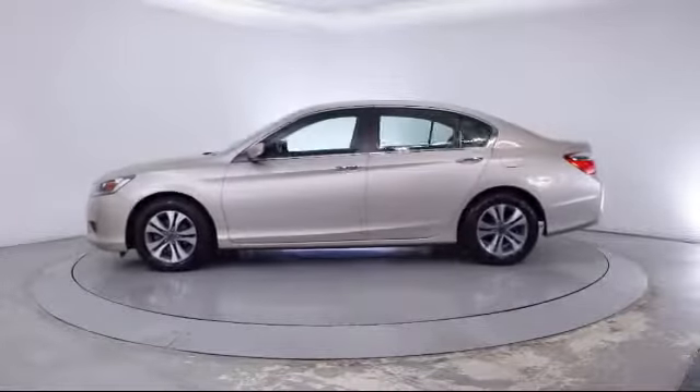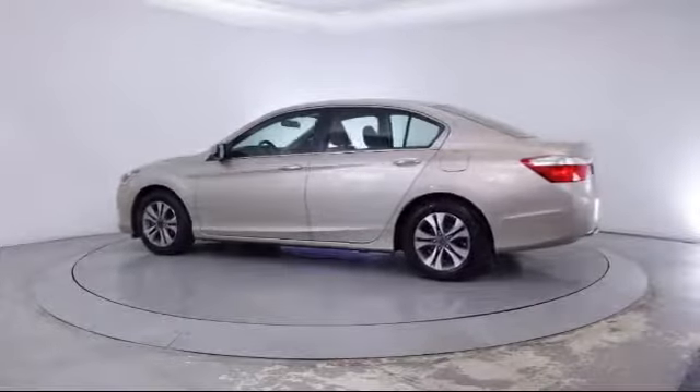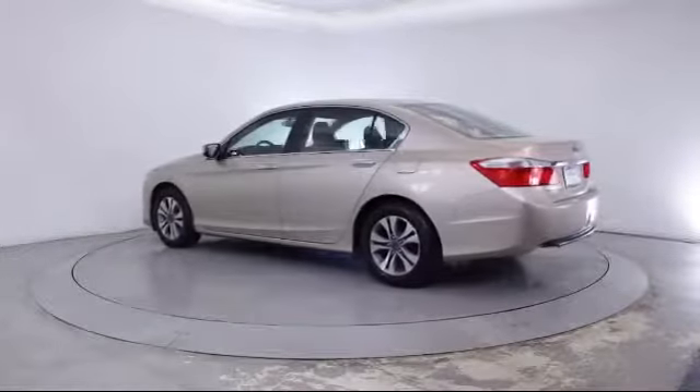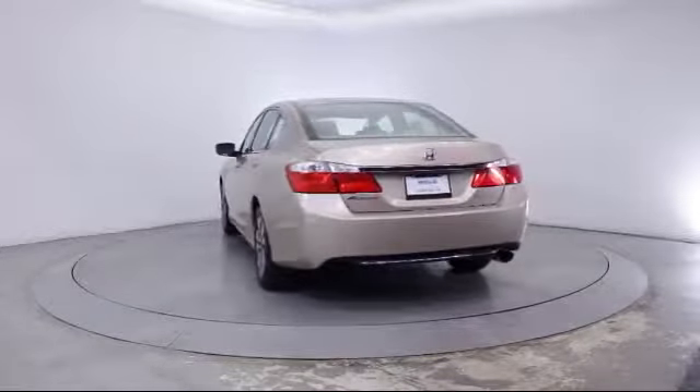Also included are a CD player, power windows, side airbags, anti-lock braking, a telescoping steering wheel, bucket seats, and cloth seating. The vehicle has less than 35,000 miles on the odometer.